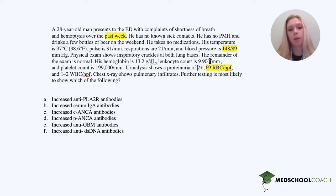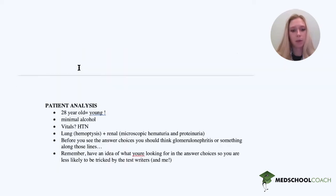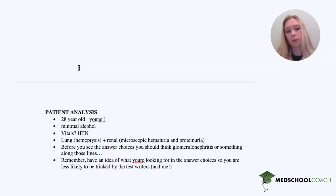There is no macroscopic hematuria because we do not see red urine, but he does have microscopic hematuria as well as proteinuria, and only a few white blood cells, which is within normal limits. The chest x-ray shows pulmonary infiltrates. Before you even see the answer choices, this question stem should have been leading you toward glomerulonephritis.